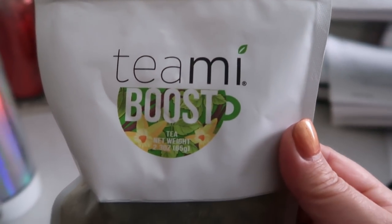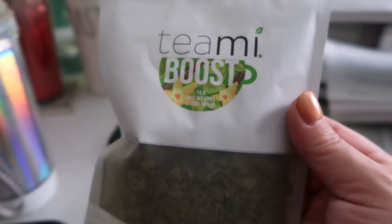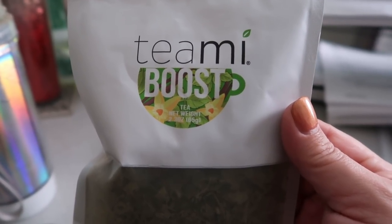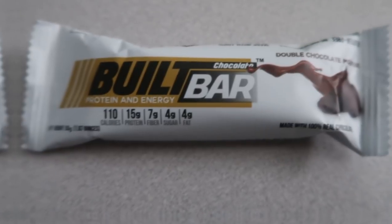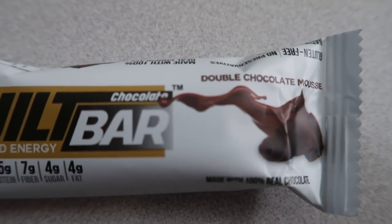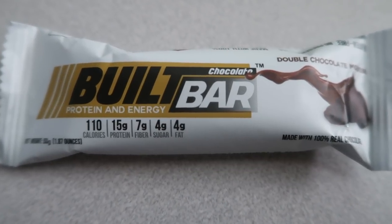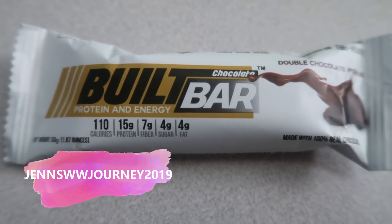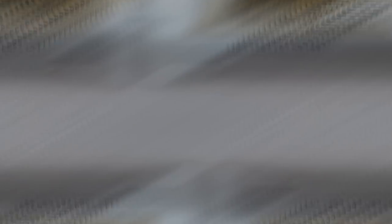If you're interested in picking up the Teami Boost, I do have some discount codes down in the description box for any Teami products. I'm also obsessed with the oils for your face — I love those as well. So again, this is the vanilla matcha. Here's my mid-morning snack — I'm having a Built Bar, the double chocolate mousse. I love this one. That's three smart points. I do have a code that will save you 10% and free shipping. They just came out with blueberry cheesecake, so definitely check out BuiltBar.com.